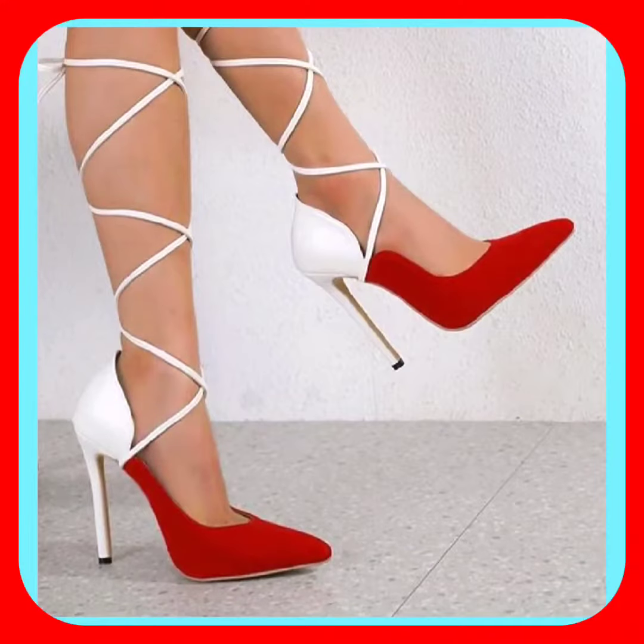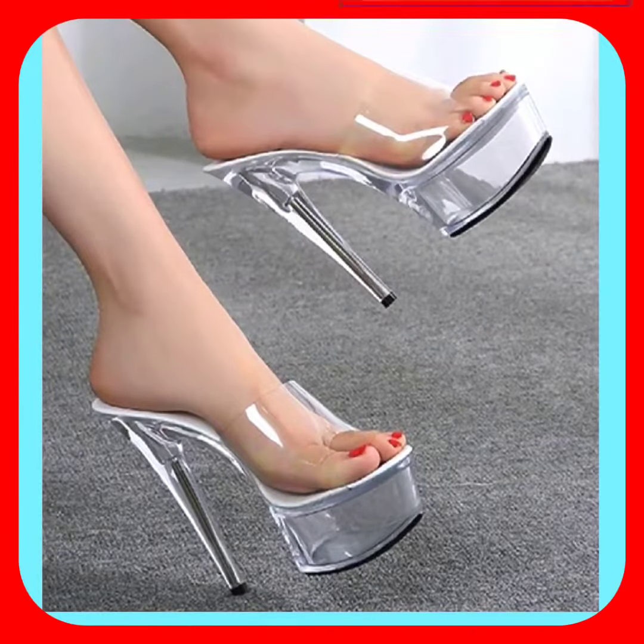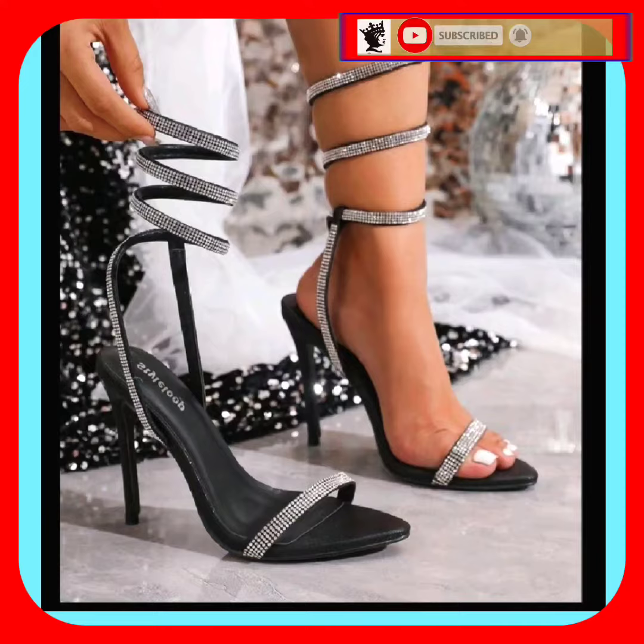Hello everyone, assalamualaikum! How are you? I hope you all are fine and doing good with great health. I am here with my another video, and this video is about high pensive heel.